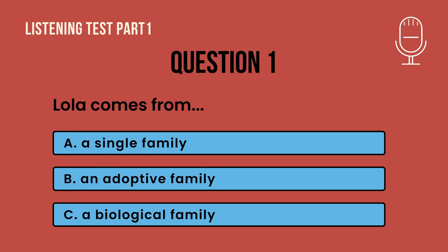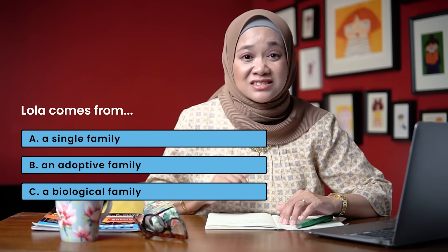Question 1. You will hear a boy talking about families. My family consists of my dad, my mom, and two brothers. We have our problems, but we always solve them together. My best friend Johan lives with his adopted parents — they are loving and nice. Johan's biological parents had to give him up as they cannot afford to raise him; they were too poor. Meanwhile, one more friend of mine, Lola, lives with her mother only. They often spend time together and get along very well. Which one do you think is the answer?